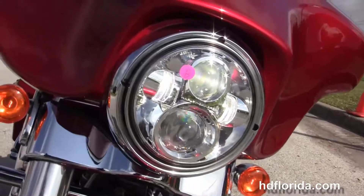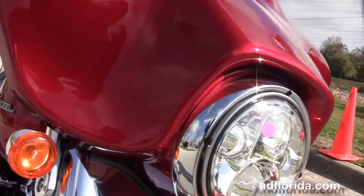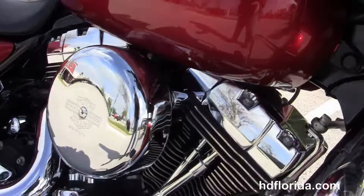This bike is an ember red sun glow, in stock and ready for immediate delivery. Options and accessories retail at $3,500.